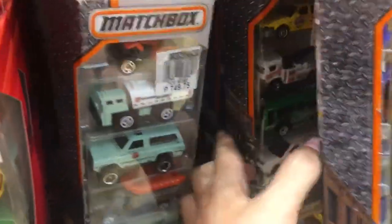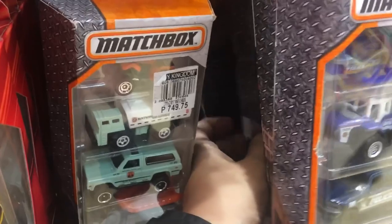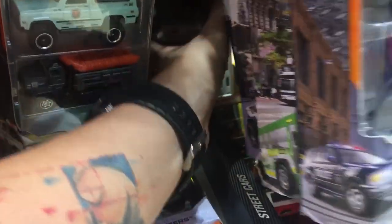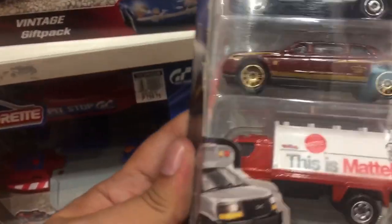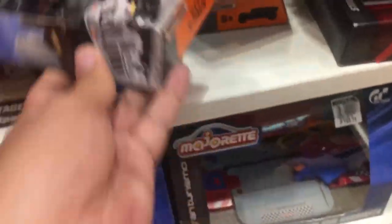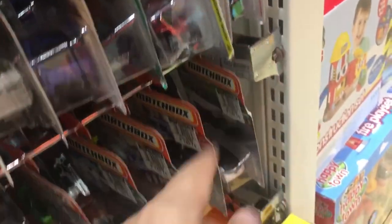For the Matchbox multipacks, I'm only collecting the one with the Land Cruiser, and it's really hard to come by these days — and it's been quite expensive too. I've only seen two multipacks with the Land Cruiser this year, and I was lucky enough to get one while it was on sale.